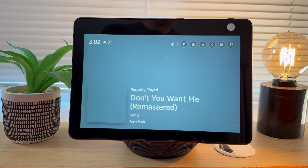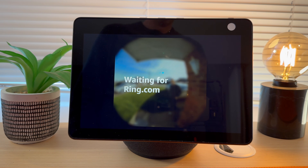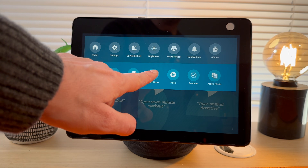You can view the camera feed at any time by asking: Alexa, show me the blue door. You can also view the feed at any time by scrolling down from the top of the screen and going to Smart Home.